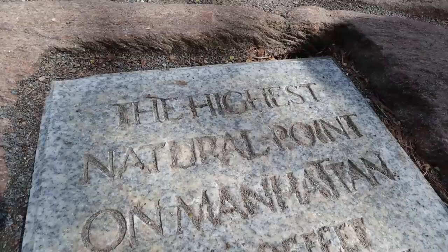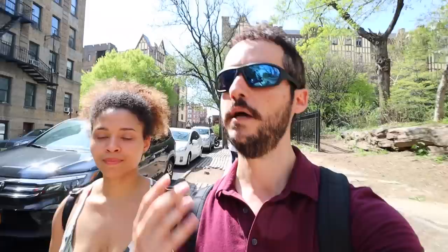I wanted to take you here so that you could see the highest natural point of Manhattan, in Washington Heights, where it gets its name from. There you go.